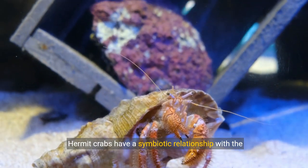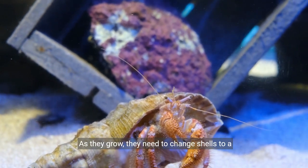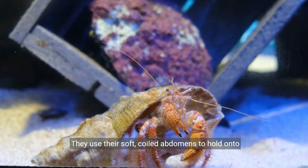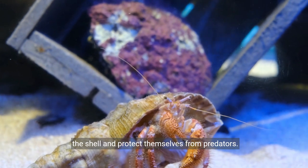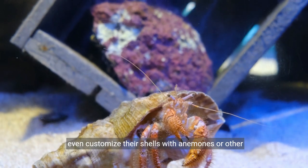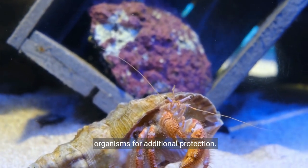Hermit crabs have a symbiotic relationship with the shells they inhabit. As they grow, they need to change shells to a larger one to accommodate their size. They use their soft, coiled abdomens to hold onto the shell and protect themselves from predators. They often compete for the largest shells, and some even customize their shells with anemones or other organisms for additional protection.